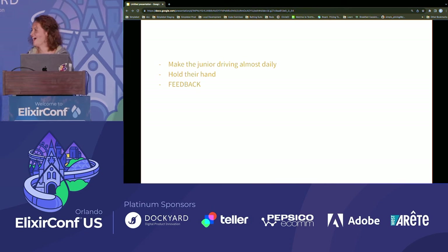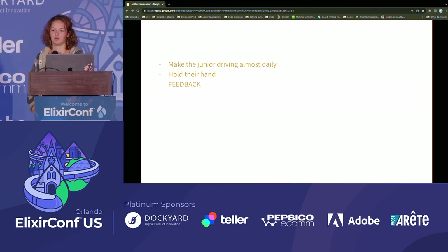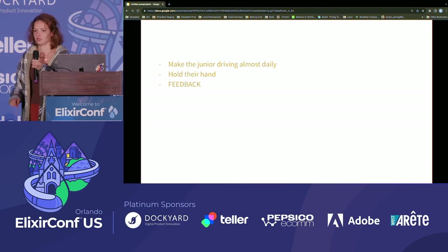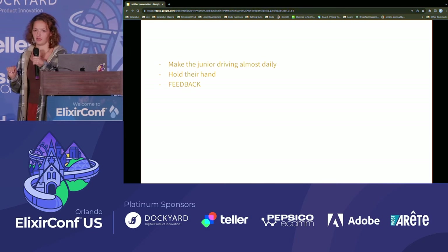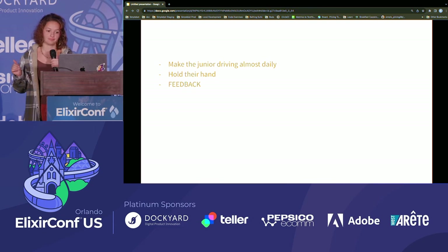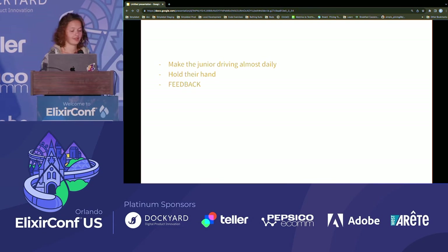I wanted to emphasize holding their hand, because there's just been a few times that someone walked me through something step by step, helped me write the code, and I never had to deal with that problem again. Come to my mother and my talk tomorrow.